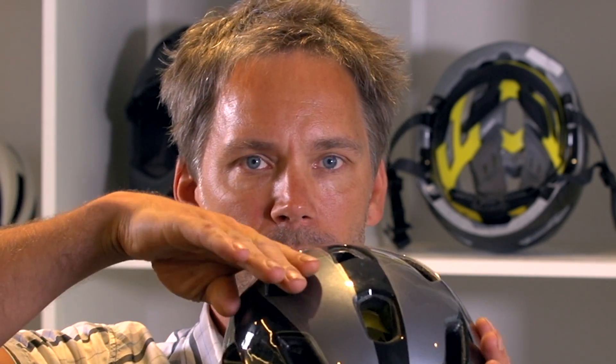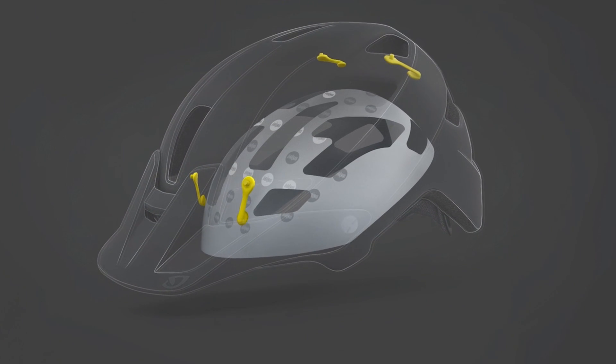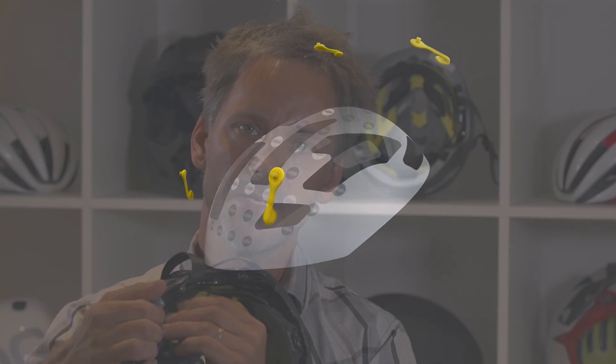With a helmet with MIPS, when we have an angled impact, the helmet can — as we have the MIPS sliding layer — we also have sliding enablers attached to the EPS. It's a fabric, making this plastic move more easily, lowering the coefficient of friction.